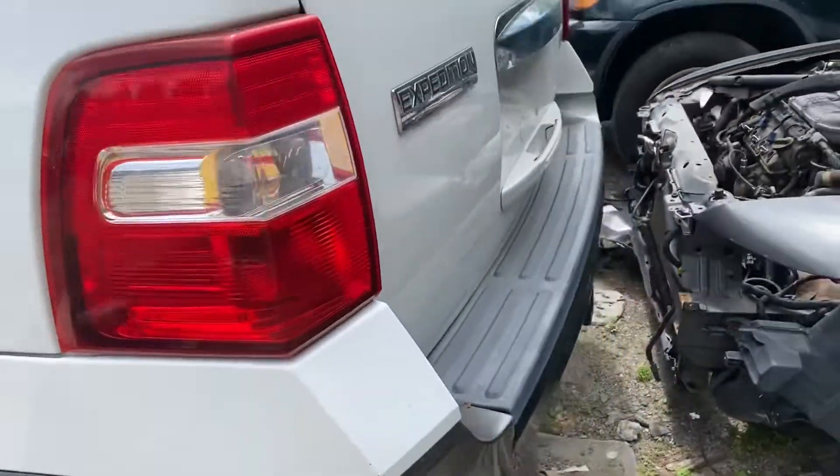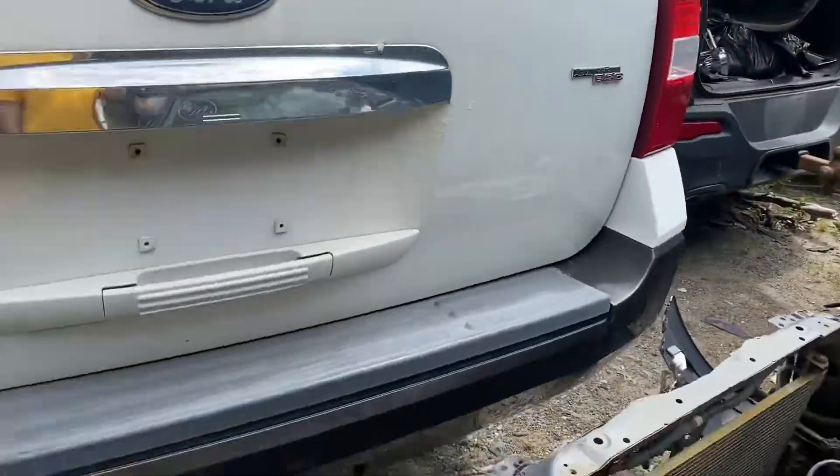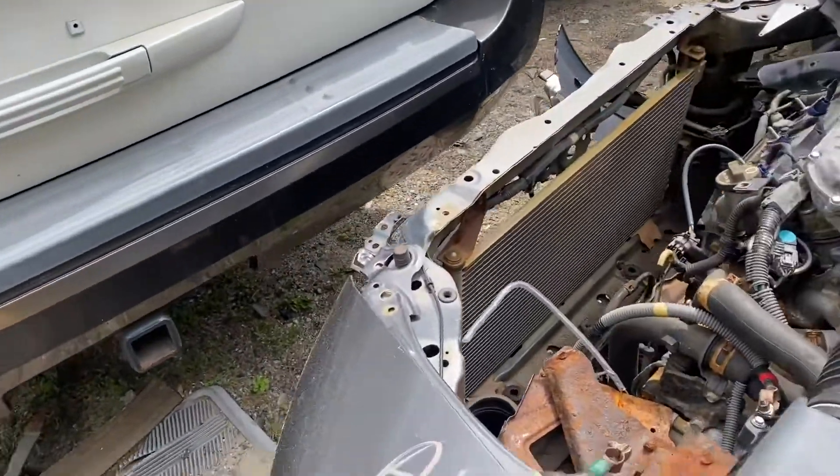Good quarter panel, good taillight, lid starting to bubble. Rear bumper looks good.